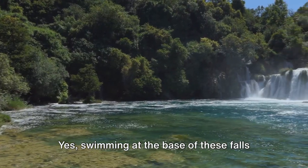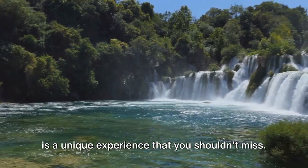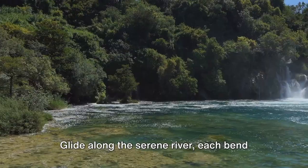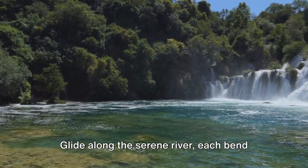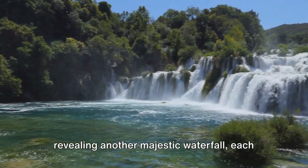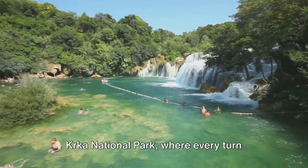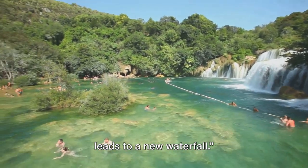And the best part? You can dive right in. Swimming at the base of these falls is a unique experience that you shouldn't miss. Or perhaps you'd prefer a boat tour — glide along the serene river, each bend revealing another majestic waterfall, each more mesmerizing than the last. Krka National Park, where every turn leads to a new waterfall.